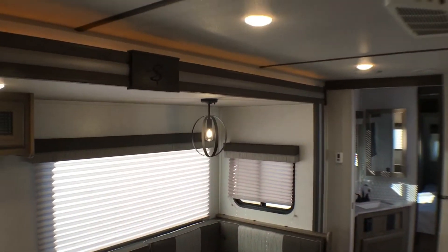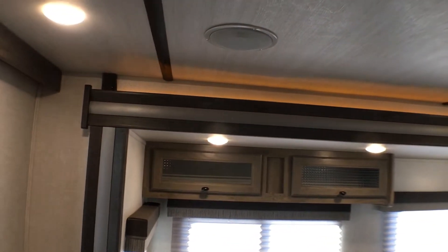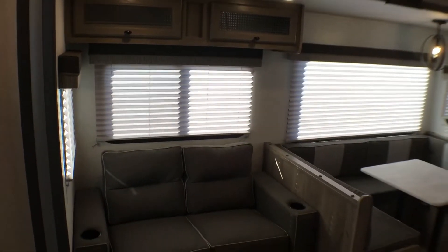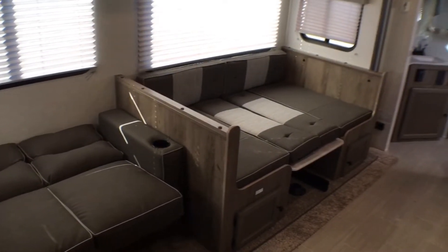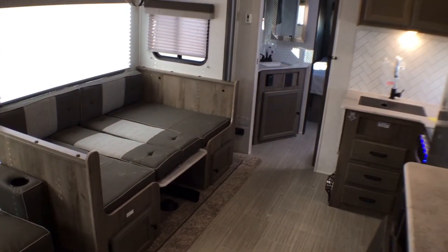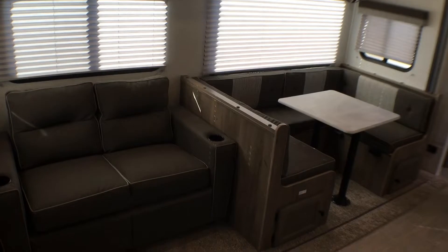If we look up top on the slide out, you'll notice the amber accent light up there, which is a nice feature. Both of these seating fixtures can fold down into a bed. The jackknife sofa is kind of a small bed, but if you have some little ones they could sleep there just fine.